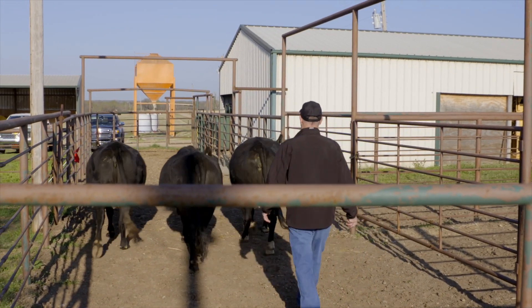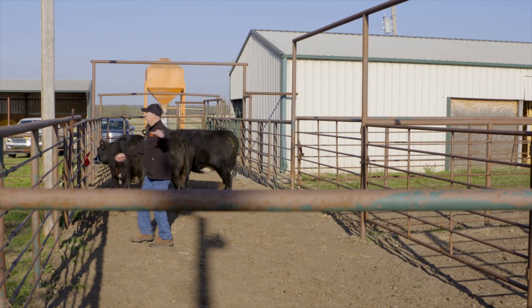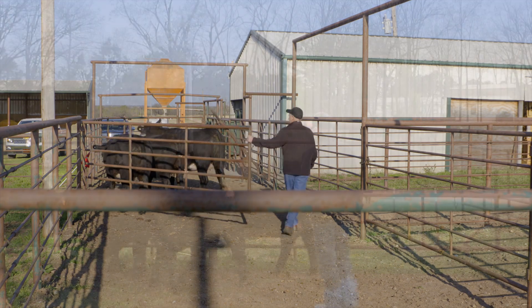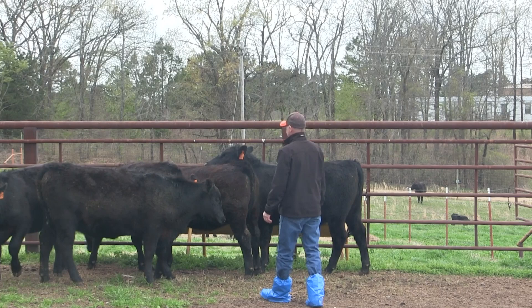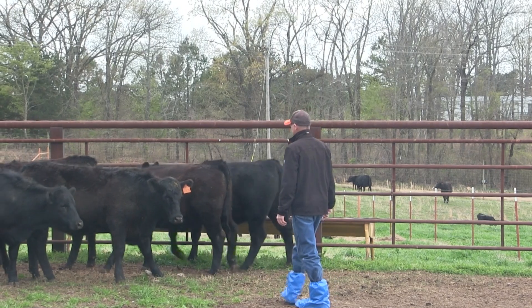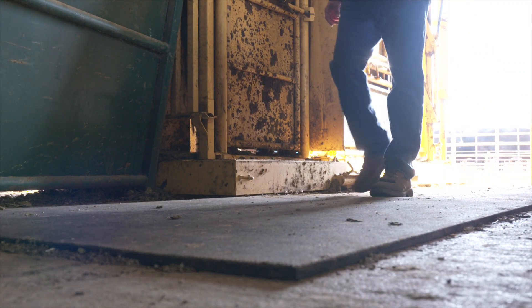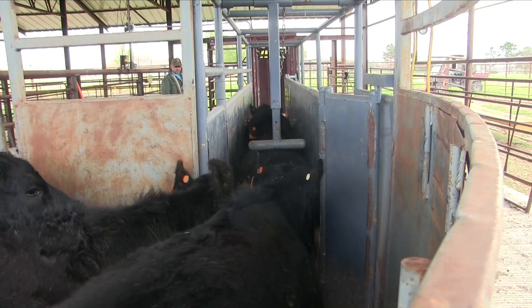In summary, low stress cattle handling minimizes noise and is usually correlated with increased performance and health outcomes. We want cattle handling to respond favorably to routine management practices. Cattle are prey animals, so when you move into the flight zone they will move away from you. Always consider the human element to minimize the danger of tripping handlers. Cattle will be a lot calmer with good design facilities when footing is planned.